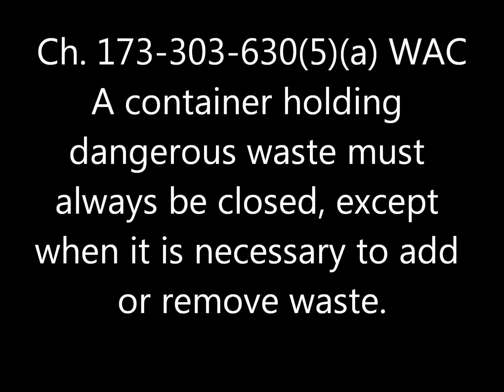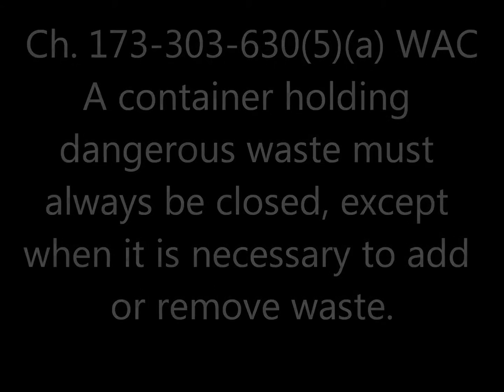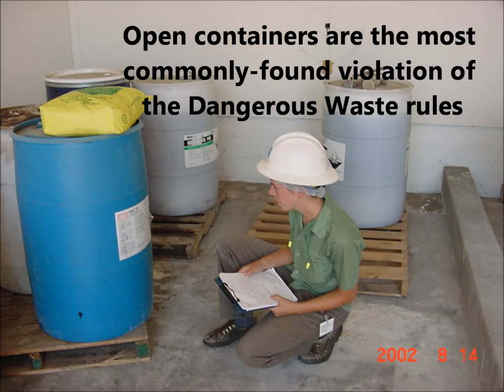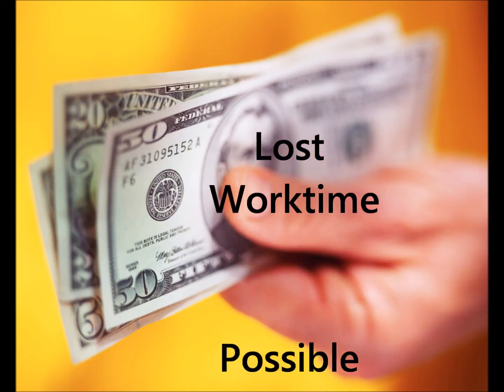A container must be closed except when it is necessary to add or remove waste. That seems clear, but the most common dangerous waste violation is a container that is not properly closed — and that can cost your business in penalties and lost work time fixing the problem.